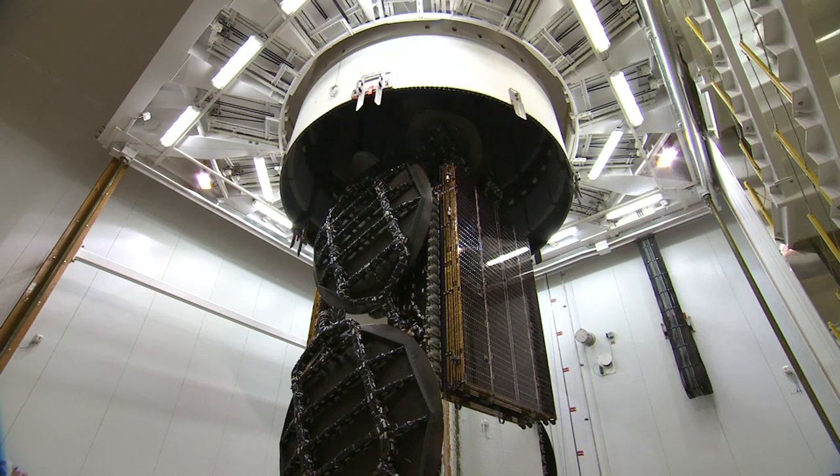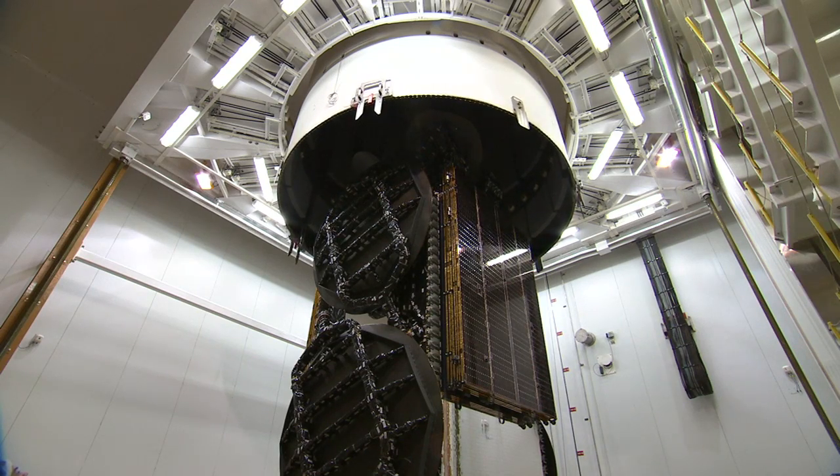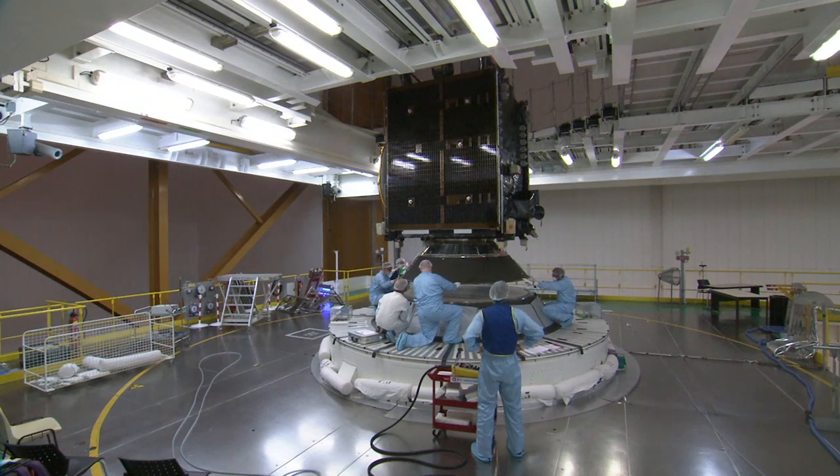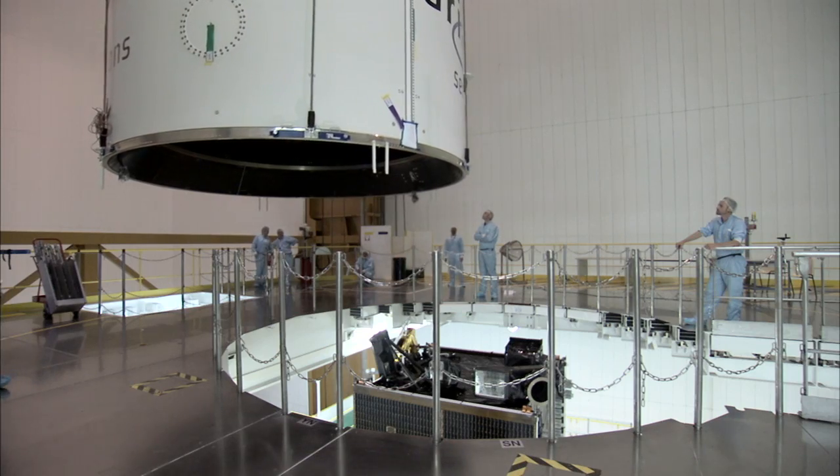When filled, the satellites move to the final assembly building where they are mated atop the launcher. RSAT-1 was put in place first in the lower position. Intelsat 30 was enclosed inside the fairing, and this composite was then hoisted atop the launcher above RSAT-1.